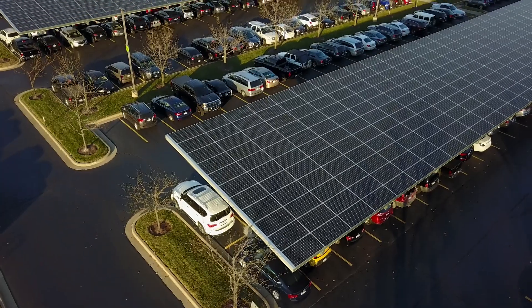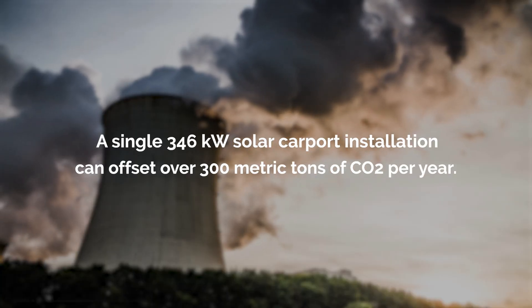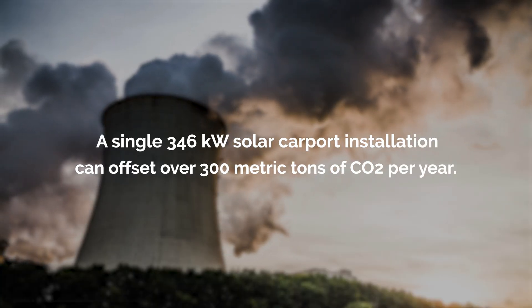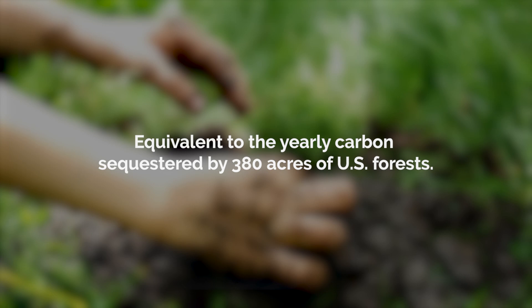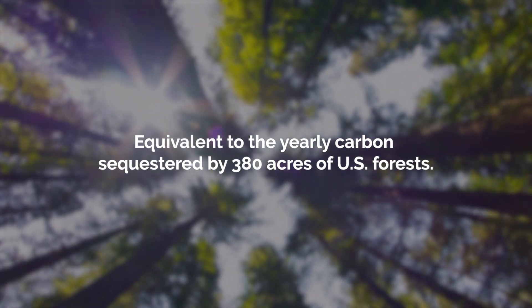Did you know that a single 346-kilowatt solar carport installation can offset over 300 metric tons of CO2 per year? This is equivalent to the yearly carbon sequestered by 380 acres of U.S. forests. But that's just one of the reasons why thousands of companies are investing in solar carports.